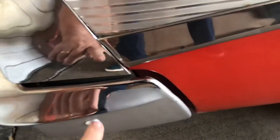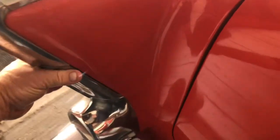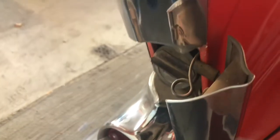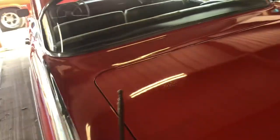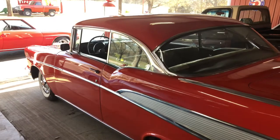There is some chrome missing off the bumper. The gas door works well. Well, that's our car — y'all have a blessed day.